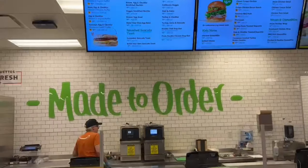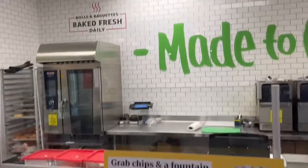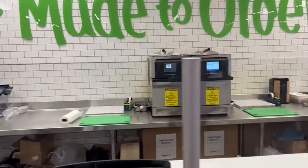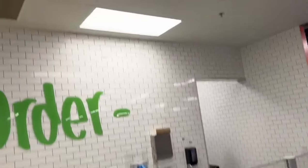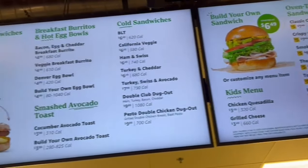If you are ready for lunch, you can order it fresh. There are many options, and there is a fresh kitchen menu to choose from.